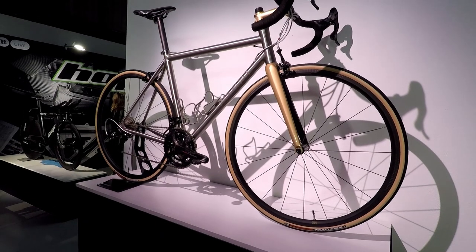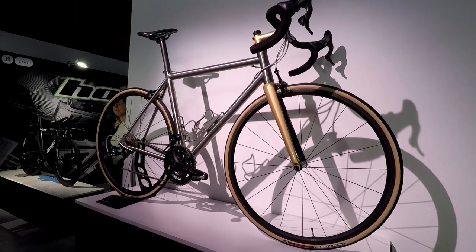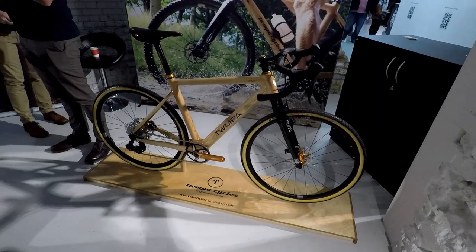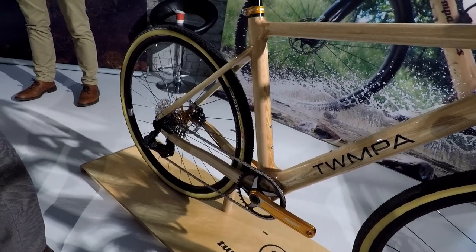Back to slightly more attainable bikes — this is a rather stunning titanium affair from Passoni. Every cycle show needs a bike made out of a tree, and not wishing you to be disappointed, here we have a wooden framed bike from Twmpa Cycles.